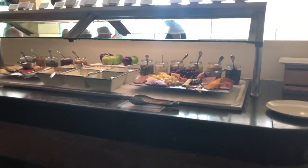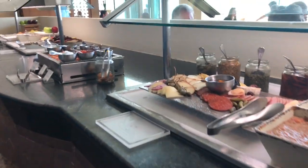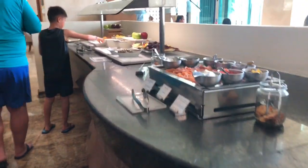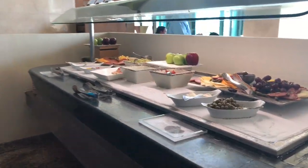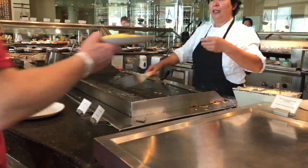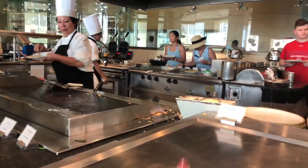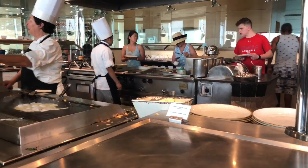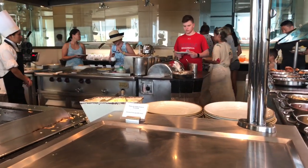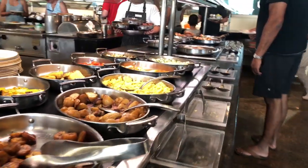There were quite a few choices for non-vegetarian options as well. This station is for omelettes or any sunny-side eggs — any kind of egg dish she can make for you right here. On the other side, they have the waffle and pancake station — they can make it however you like it. These are even more choices available.